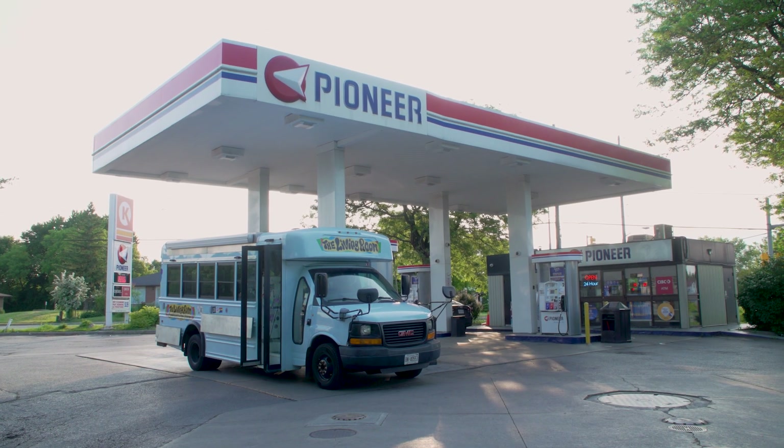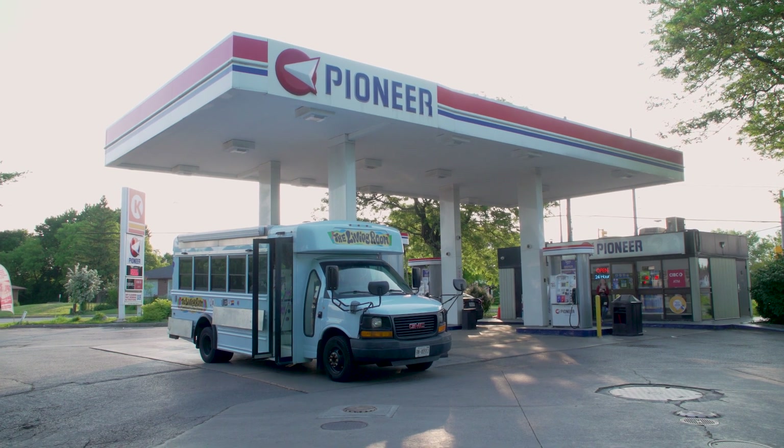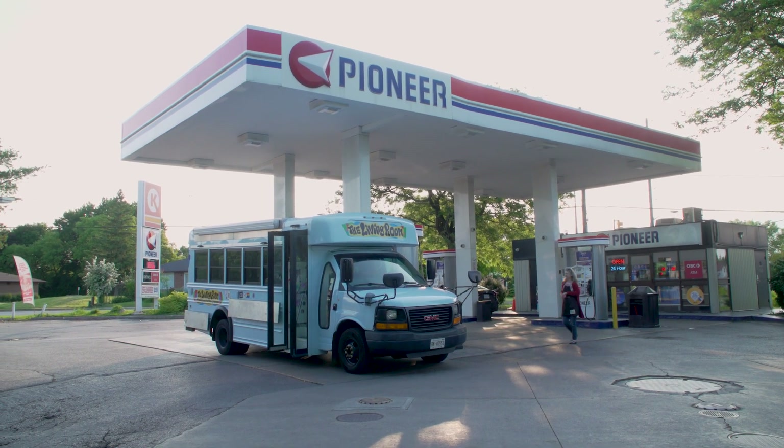Thank you so much. Have a wonderful day. Okay, bus is filled up — actually only three quarters of the way up, but good enough to get us to Kingston. So now we hit the road for real.